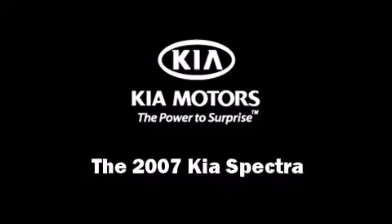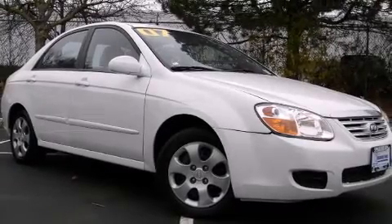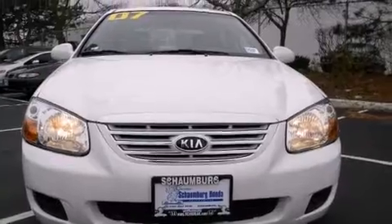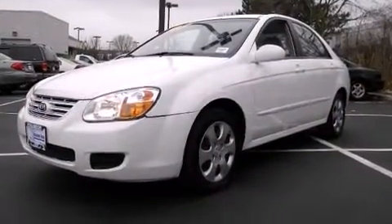Step into the 2007 Kia Spectra. This four-door, five-passenger sedan just recently passed the 60,000 mile mark. It features an automatic transmission, front-wheel drive, and a two-liter four-cylinder engine.